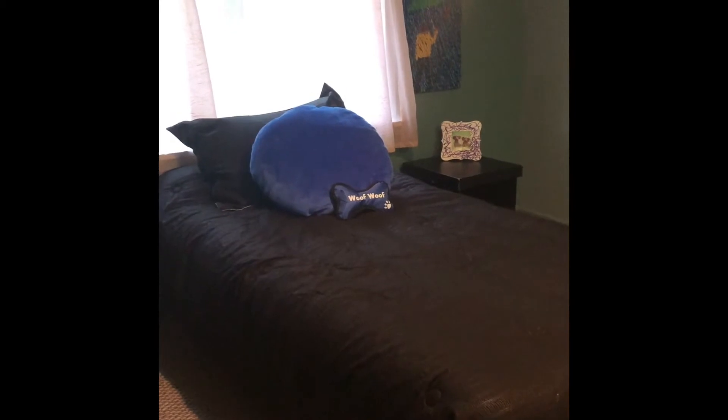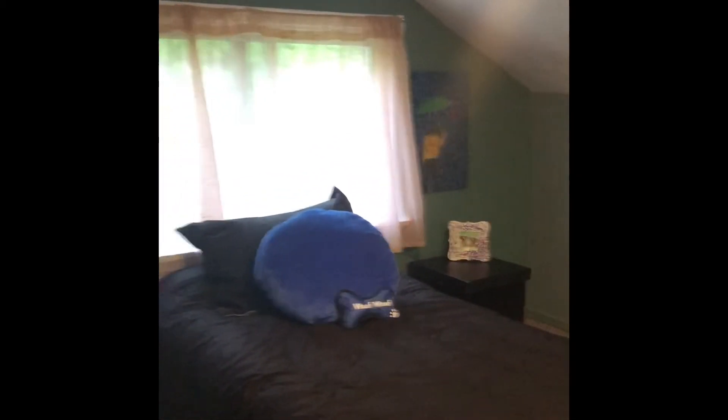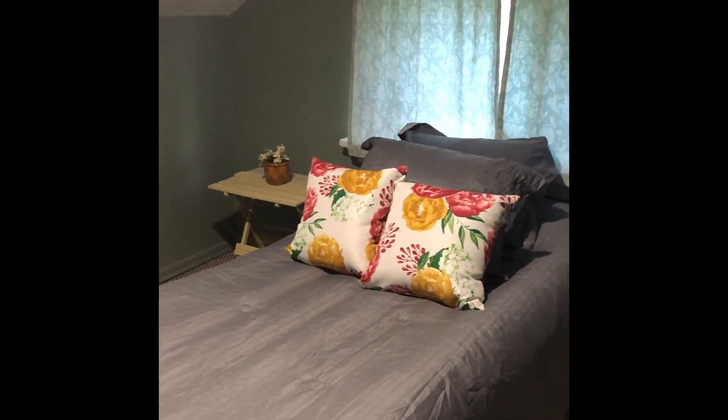Here we are in bedroom number one upstairs — nice use of space and it comes with the air conditioner. This is bedroom number two on the upstairs level.